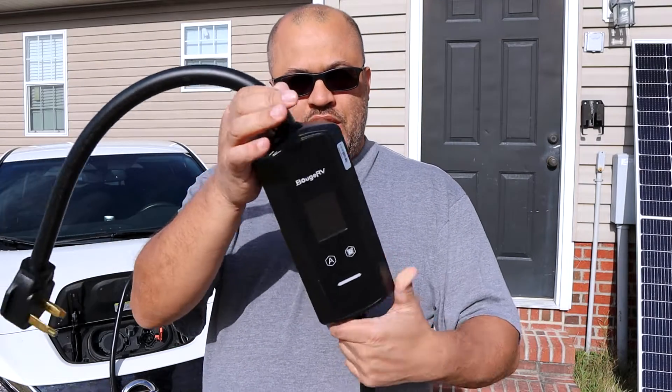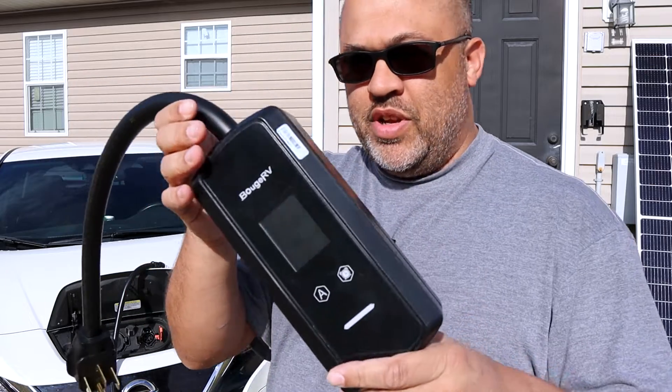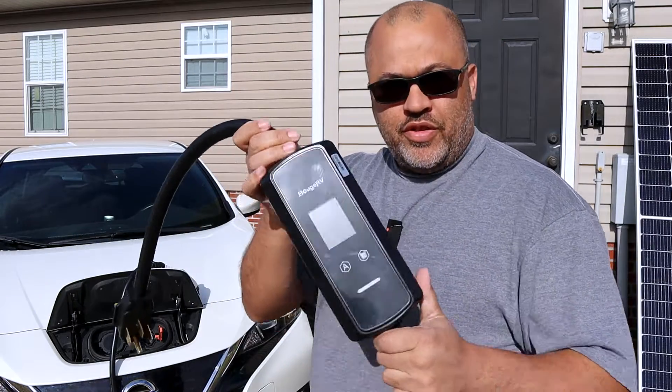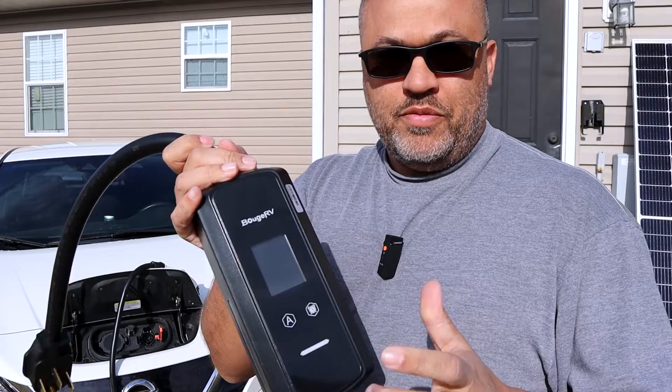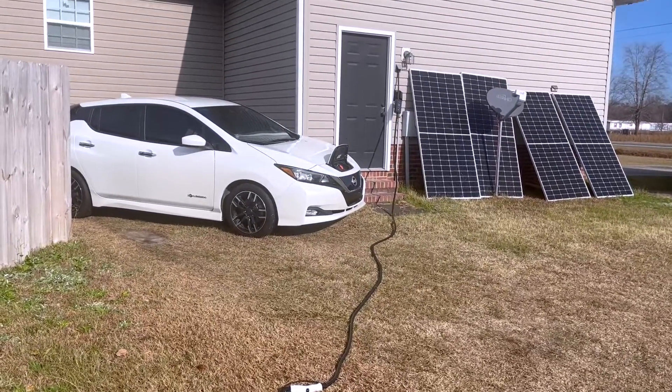The Bougie RV 48-amp EV charger — they sent this to me to test out. This thing is pretty good if you have a solar system because it has adjustable amps, and it's got a 25-foot cord on it.